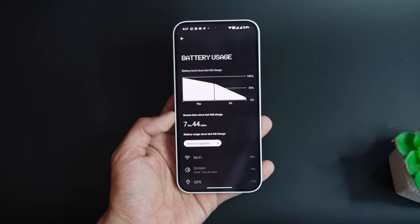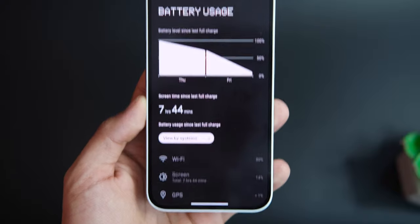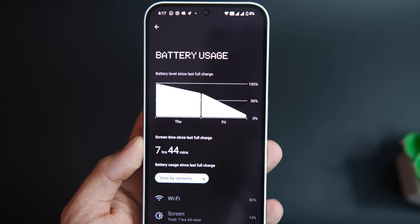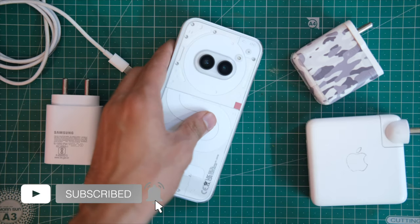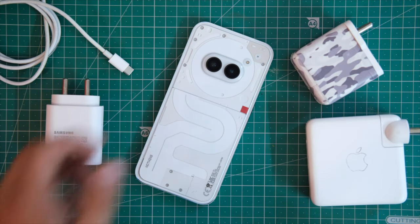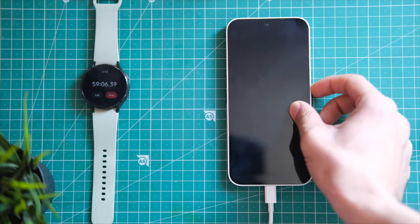The battery life I get here is really good — around 8 hours easily with 5G and Wi-Fi, and around 6 to 7 hours on 5G only. The 45W charging isn't too slow or too fast — it takes about an hour to fully charge. You can watch the charging speed test video to see which adapter is best for you.